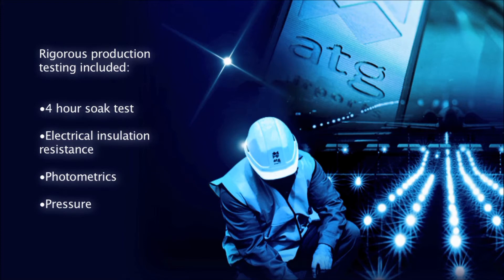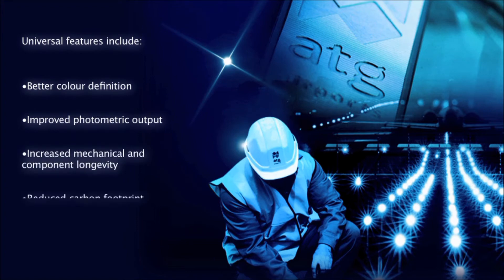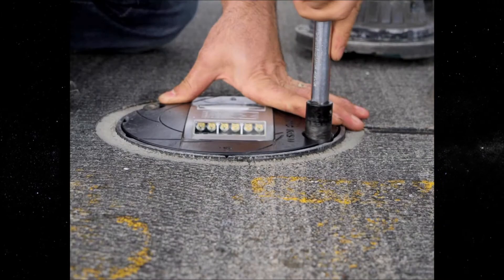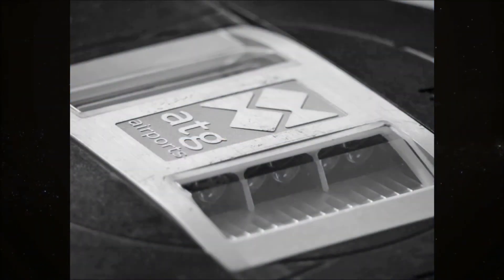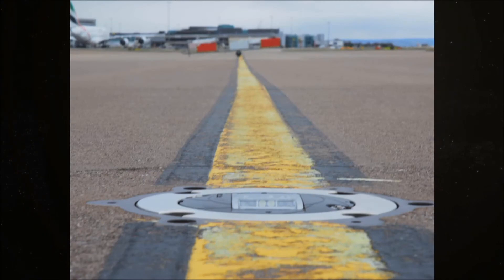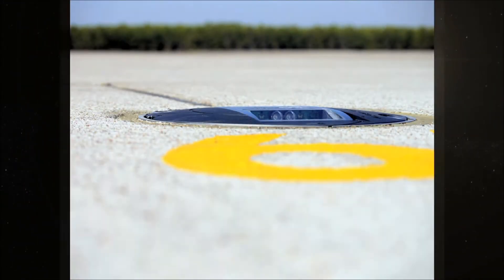Not all LED AGL are the same — there are some universal features which all AGL professionals can benefit from. Reliability tests were conducted both in-house and on-site, working alongside innovative and forward-thinking airports from the UK, USA, and Europe. Testing metrics included environmental, mechanical, and photometrics.